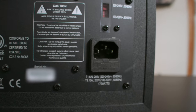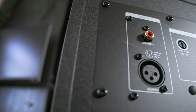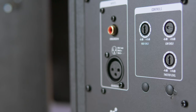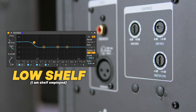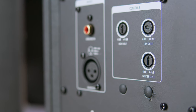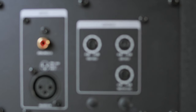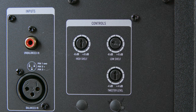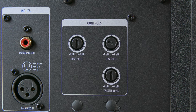Moving around to the back, you've got the power input, the XLR input, and the unbalanced RCA input. You've also got three little dials on the back that let you control the level of the high shelf, the low shelf, and the tweeter level, if you want to boost those high frequencies a little bit more. These little dials are my only negative point about the entire speaker — I've tried taking a screwdriver to them and the plastic is starting to get a little marred, so I've dialed in my settings and I'm leaving it there.